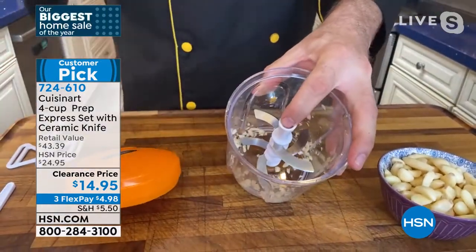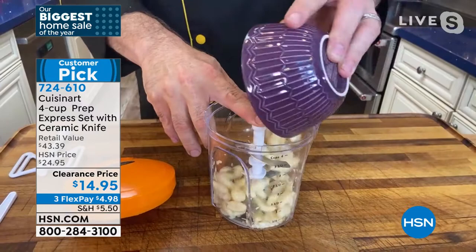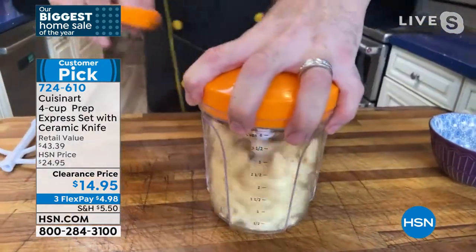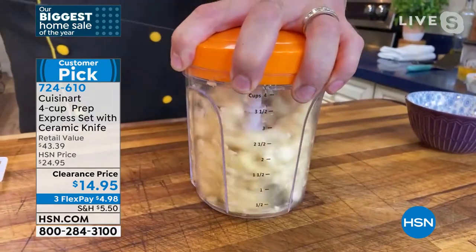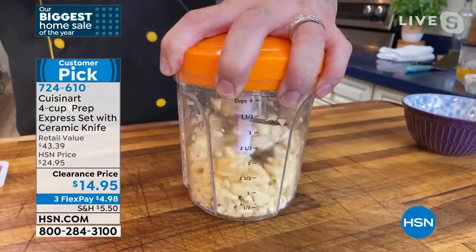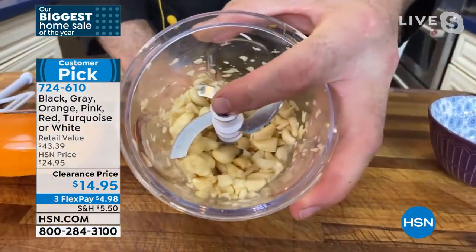My fingers aren't covered in garlic, I don't have that smell, I don't have a knife to clean. When you go from a couple of cloves of garlic to the whole package, things get really interesting — because honestly, it doesn't matter how good you are with a knife. There is no way in that amount of time you're going to have a chop that fine. That's what I love about this.